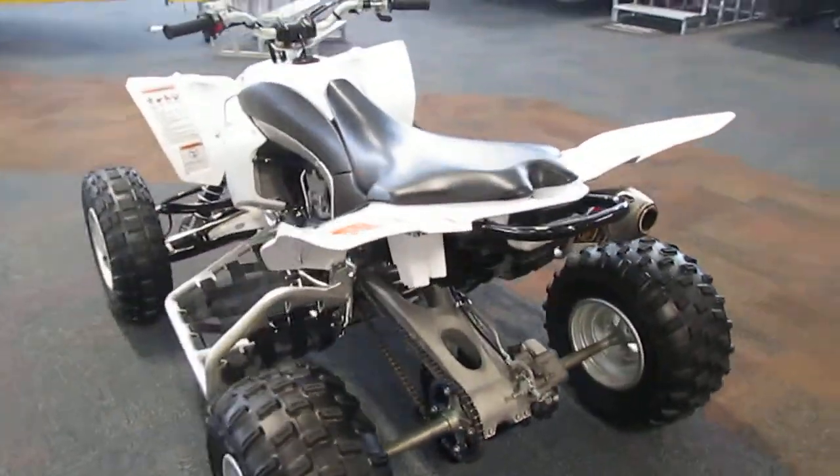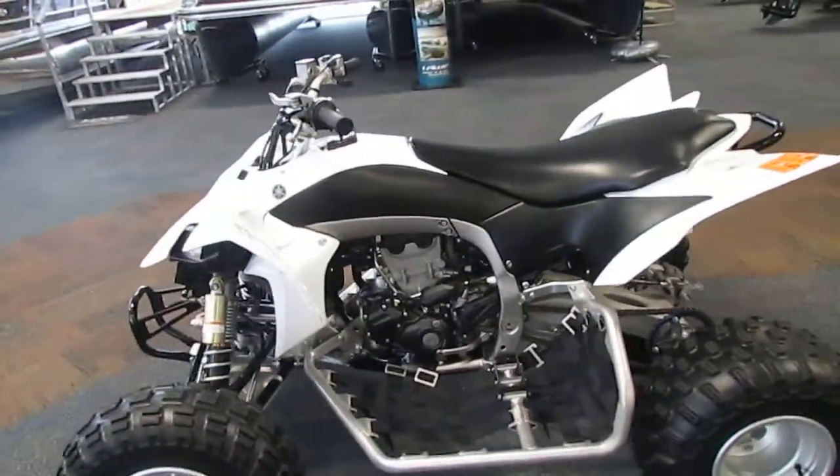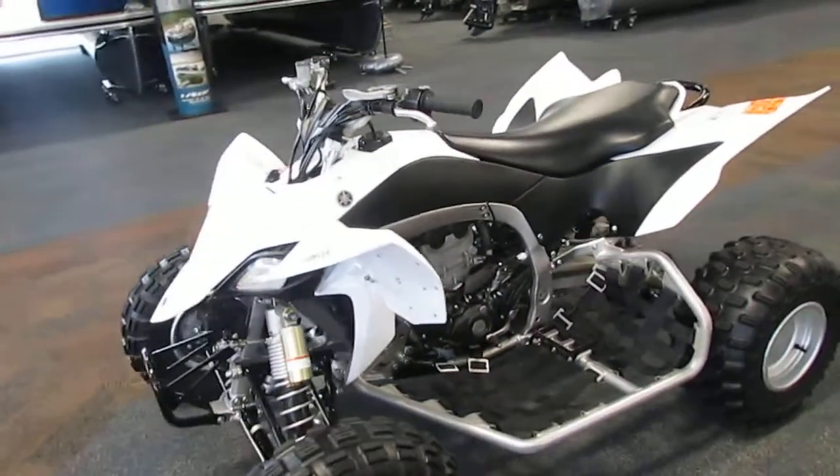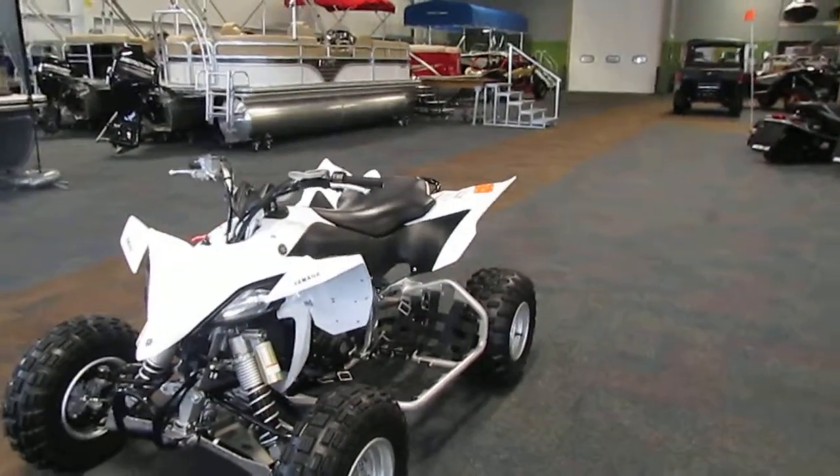It does have a little bit of a front bumper. Overall, this machine is in very good condition. Once again, it is a 2013 Yamaha 450 YFZR.